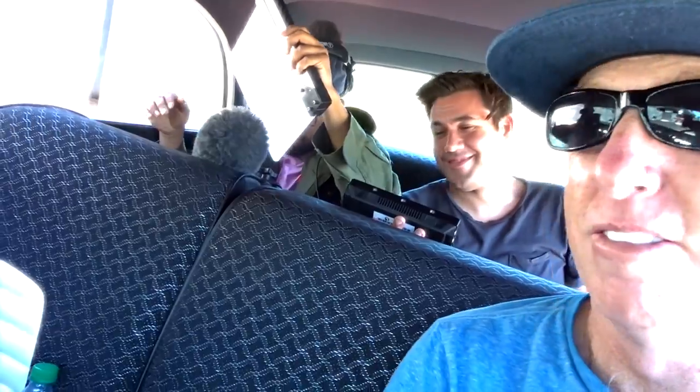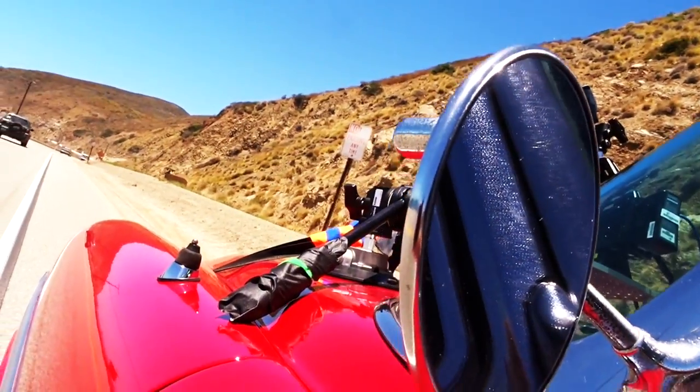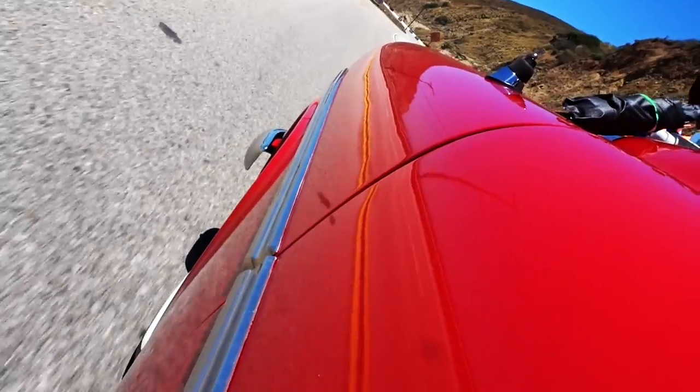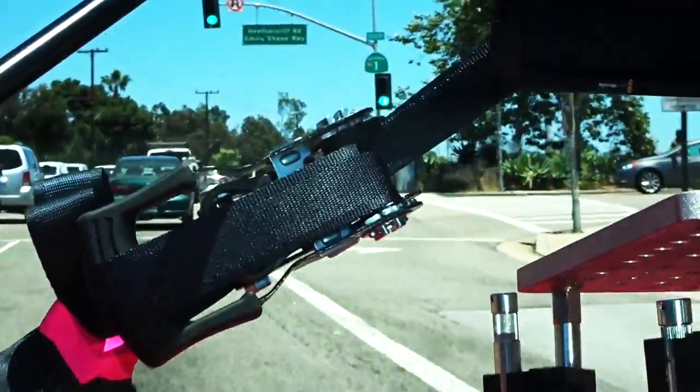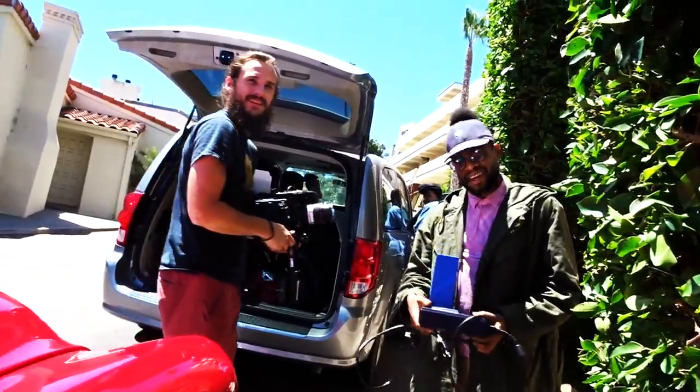Time to roll. Here we go. Sound speeds. Go ahead and mark that. Mark it. Take seven. Marker. Couldn't be happier. Is everybody doing their job? This guy over here with the camera — he's rocking. James is ready to hang out the window with his camera. Whatever it takes to get the shot. Good job, guys. Rockin' pros.